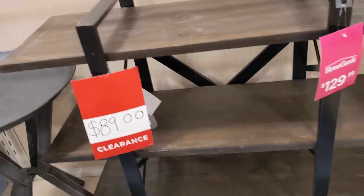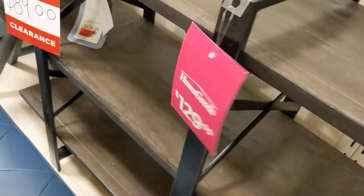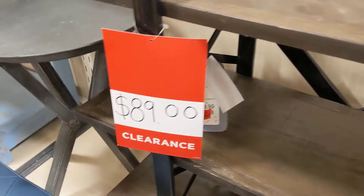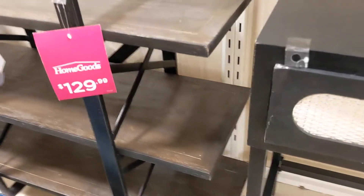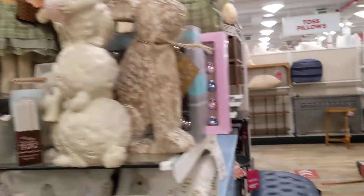This is actually cute — HomeGoods, it was $129, now you can buy it for $89. Nine more bunnies here, a lot of bunnies! Oh you're right — we just remove that and it opens into a table. Exactly, true!